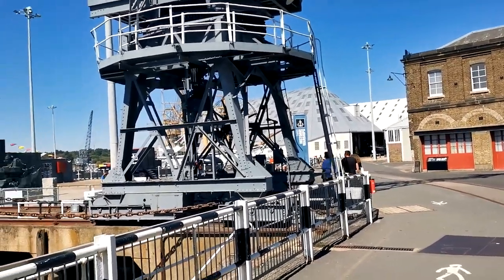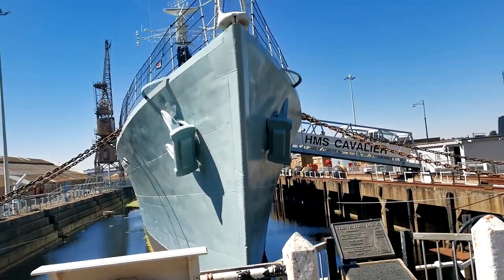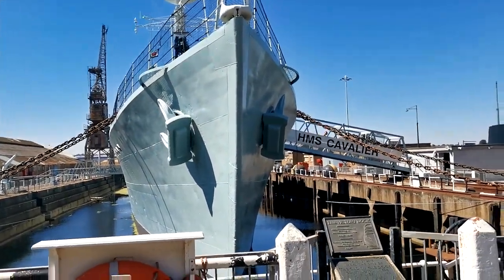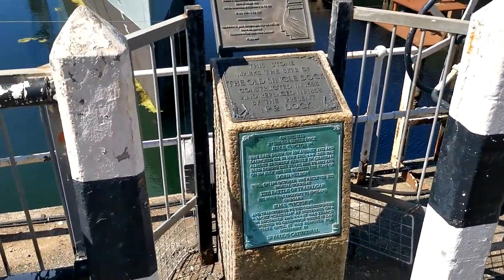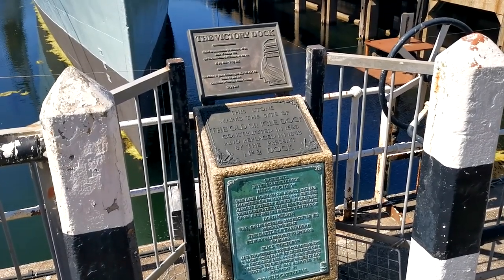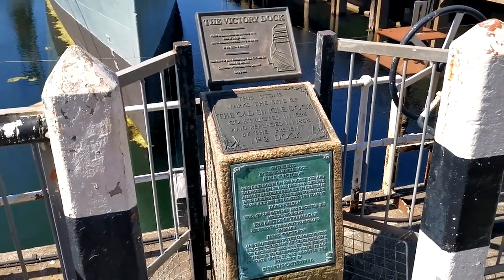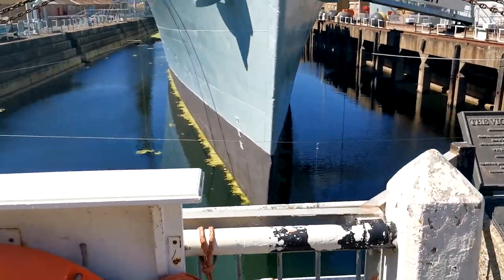I've only seen a tiny fraction of it. HMS Kevalu — I haven't been on that yet. I just thought I'd show you this marker. This is the stone that marks the site of the old single dock, constructed in 1623 and replaced in 1858. Basically, this is where HMS Victory was made.